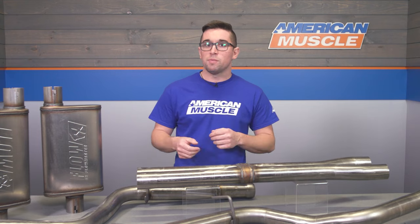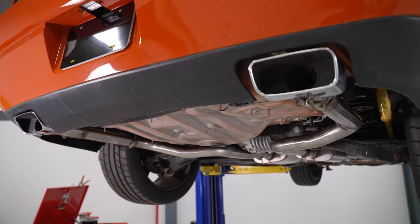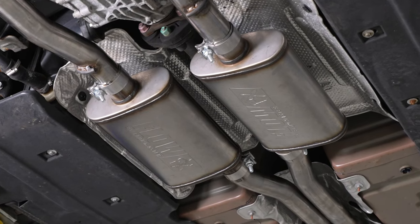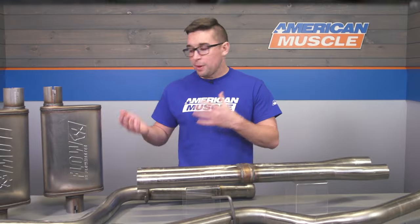At idle, you get that trademark Hemi rumble that you can expect from a Flowmaster system. But when you really get into it, it gets a little bit more rowdy. When you're at idle or even just cruising around, the sound is much more mild, relatively unobtrusive. It's what you would describe as a moderate step up from a stock system.